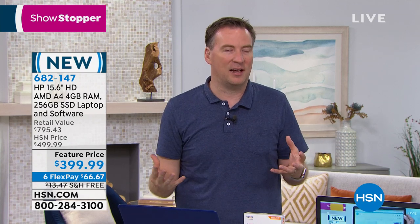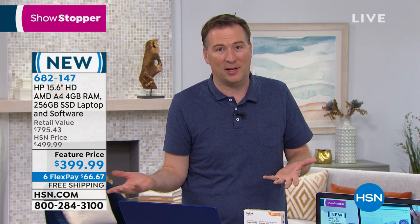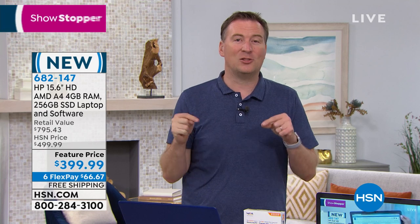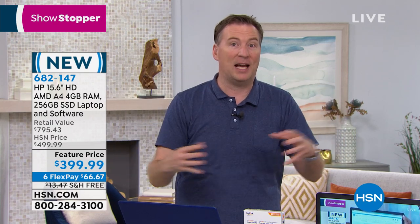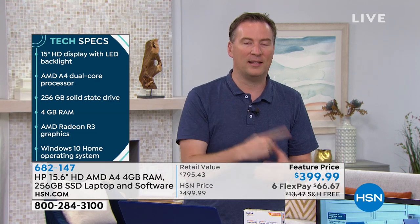You've been using solid state hard drives in your tablets and phones, but how much storage do you have there? Most tablets only have 16 gigabytes of storage — this is 256. It's plenty to do your daily computing and download all those photos and videos from your devices. And like Callie mentioned, you have a DVD burner, so you can back everything up to DVD and preserve those memories.